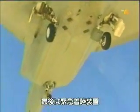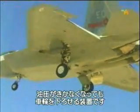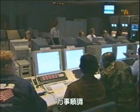The final maneuver tests the emergency landing gear. If the pilot loses his hydraulics during a flight, this system allows him to lower the wheels. So far, so good.